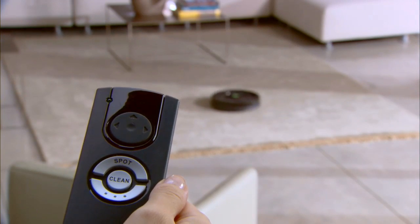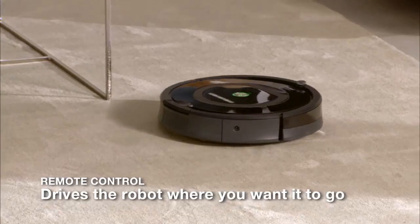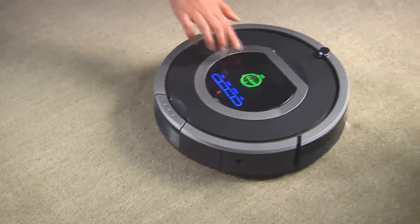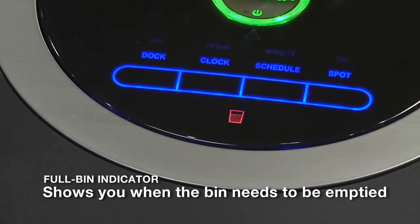With Roomba's convenient remote control, you can turn the robot on and off, perform regular and spot cleanings, and steer the robot around the room. With Roomba, there's never any guesswork. When the dust bin is full, the robot turns on an indicator light to let you know that it needs to be emptied.